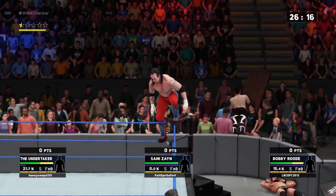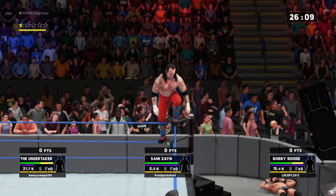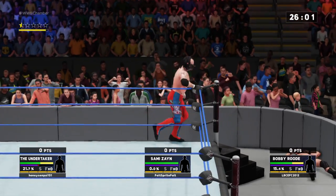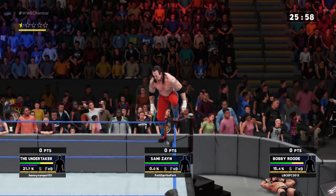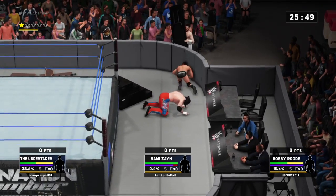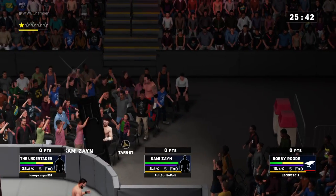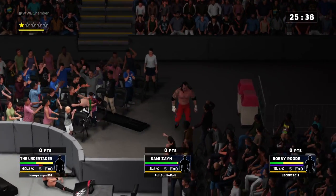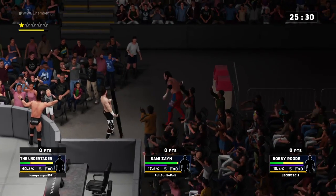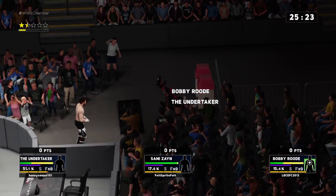Keep your eye on this one. The Undertaker wants some air here. So ruthless. Now that's how you use a table to your advantage. Nicely executed.